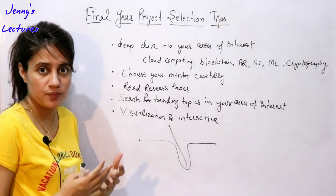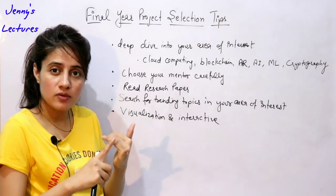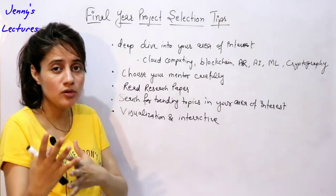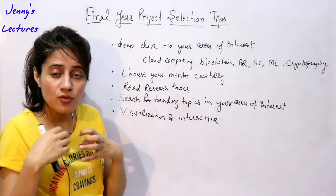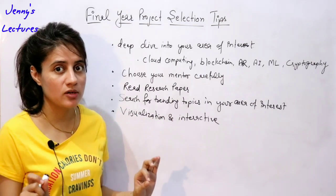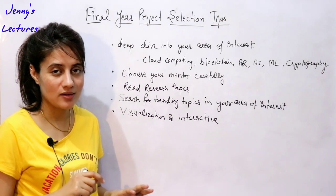In brief, tips for project selection for final year or pre-final year students: go for trending topics; use recent technologies, recent frameworks, and new languages in your project; and please choose your mentor carefully. Your project should show that you worked hard, devoted time, and gained something new. Don't go for traditional and simple projects, and try to publish at least one research paper in an international journal or conference based on your project.